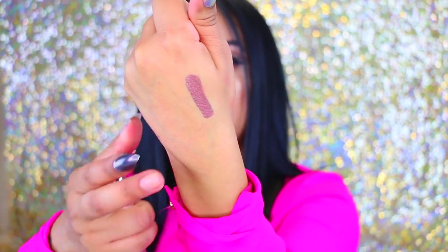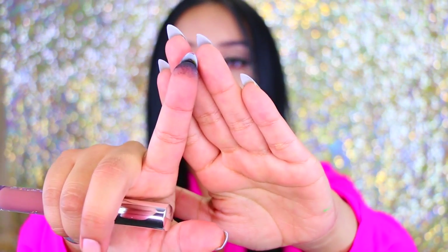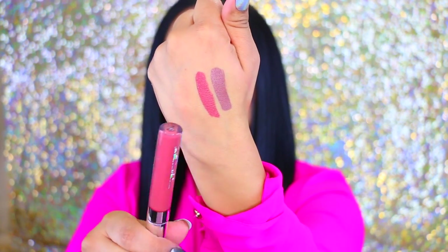The first one I have here is called Mess Around. The next one is another satin lip called Frickin' Frack — it is so pretty, I'm really excited to use this one. Next up is another ultra satin lip called Littlestitious. This one is a nudie pink color, super pretty.